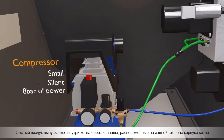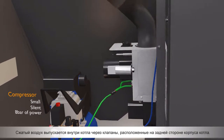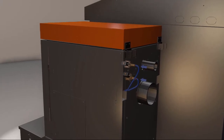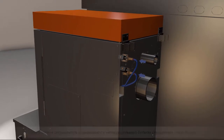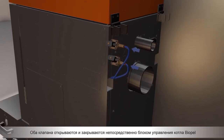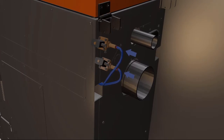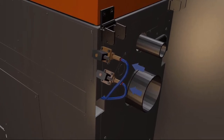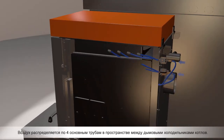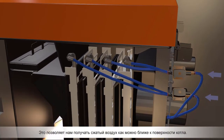Compressed air is released inside the boiler through valves located on the back side of the boiler body. Both valves are opened and closed directly by POPEL's control unit. Air is then distributed by four main pipes in the space between the boiler's smoke coolers, which allows pressurized air to get as close to the boiler's surface as possible.